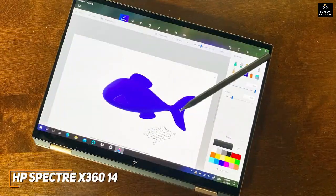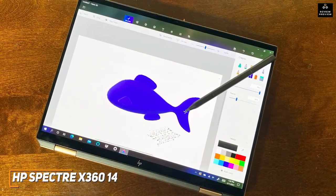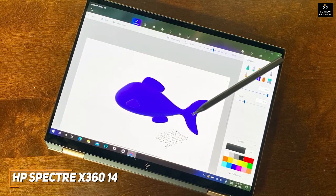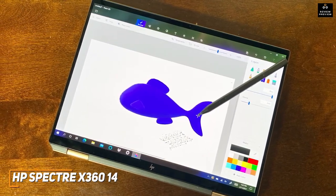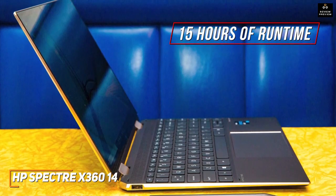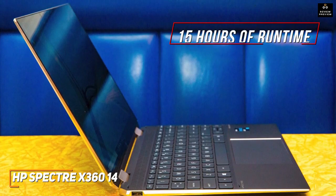Under the hood, it offers 16GB of RAM, 512GB of speedy SSD storage, and a powerful 11th-generation Intel Core i7 processor that can power through processor-intensive graphic design tasks and more demanding workloads. The battery is also impressive and can provide around 15 hours of runtime per charge, which is more than the higher-end Dell XPS 15 we'll mention shortly.